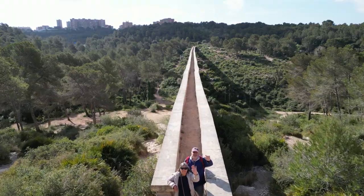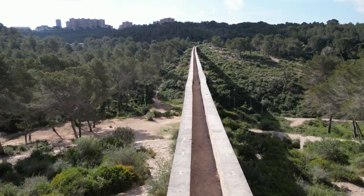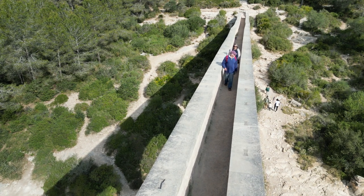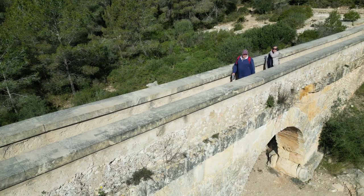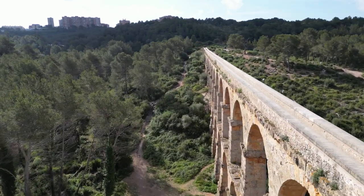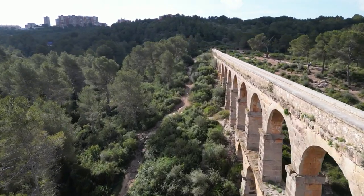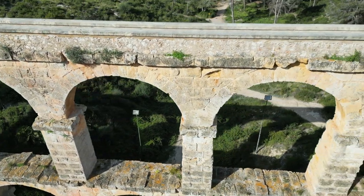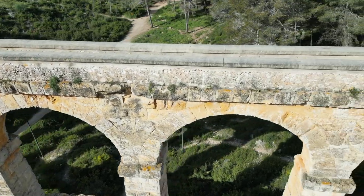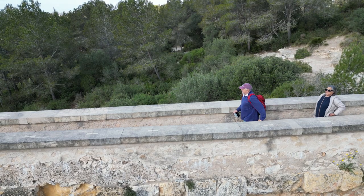This is the Ferreres Aqueduct, built in the first century AD during the reign of Emperor Augustus. It was built to carry water from the River Francolí to the town of Tarragona, some 25 kilometres away. There are 29 upper arches and 11 lower arches, and the diameter of each one is within 15 centimetres of the others. Not bad building considering all they used was a bit of strength.